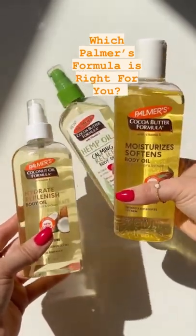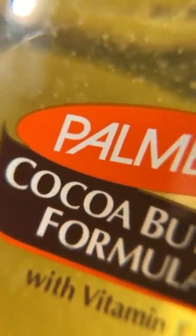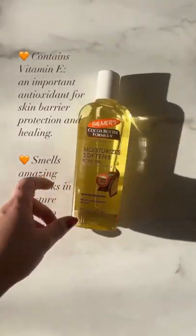Which Palmer's formula is right for you? The moisturizing body oil is their classic cocoa butter formula with vitamin E and is packed with antioxidants for skin healing and moisture barrier protection.